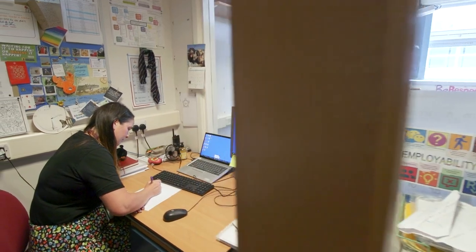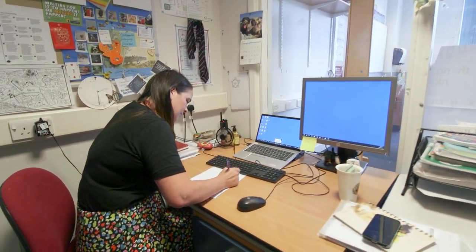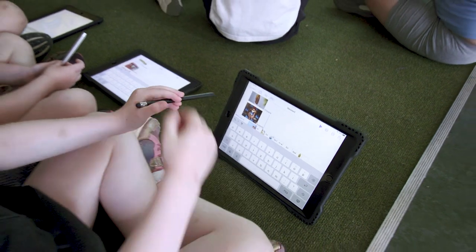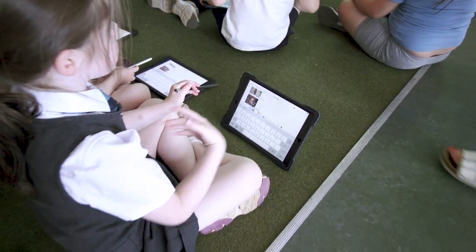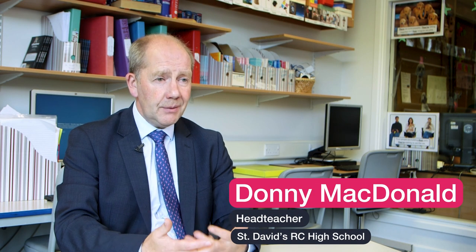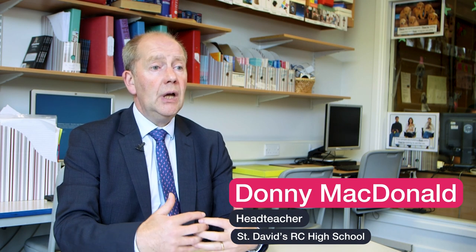When I first saw Read&Write as it is now, it was a bit like being a kid in a sweet shop — looking at all of these features and just thinking, wow, there are so many different facets to it, so many different features. Read&Write gives young people real accessibility to text and particularly passages of text. Young people who perhaps were intimidated by that — it gives them a route and a set of tools in order to get in, engage with the learning, and get the understanding from that text.